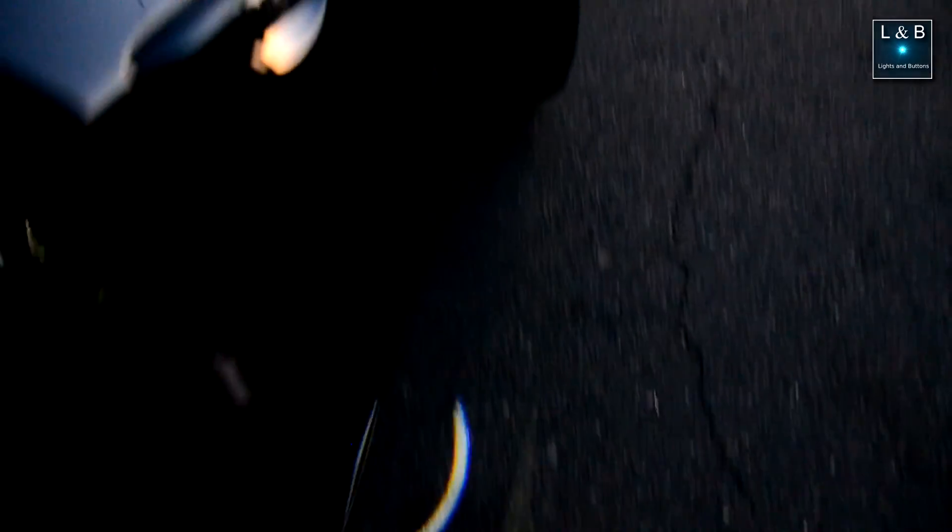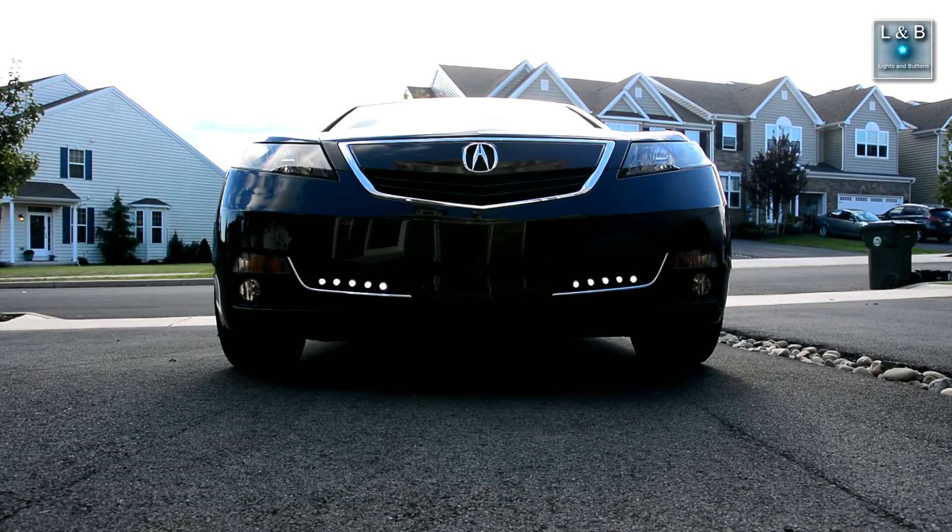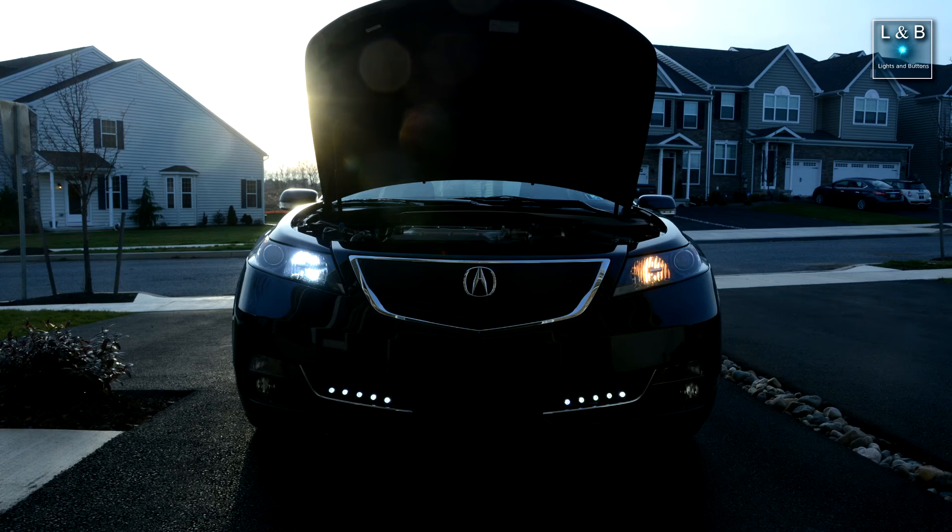The LED projectors that illuminate the Acura logo when the door opens are aftermarket. In the front bumper I installed switchback DRLs, also aftermarket. The regular DRLs that double as high beams were incandescent but have been upgraded to 5000K LEDs.